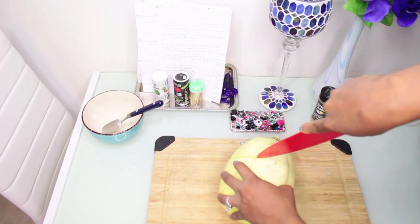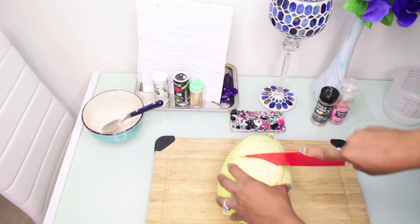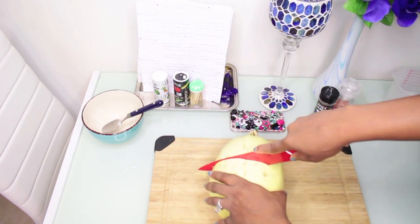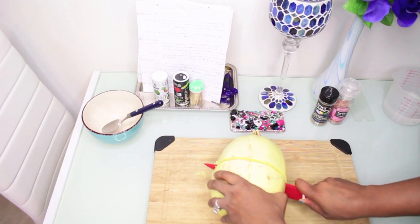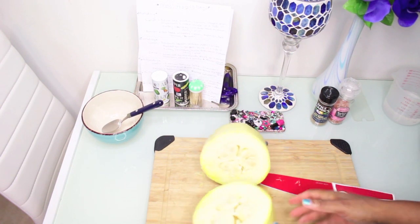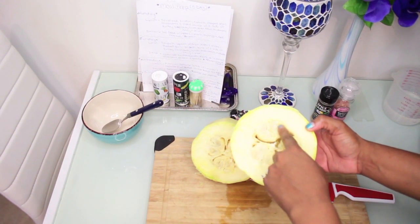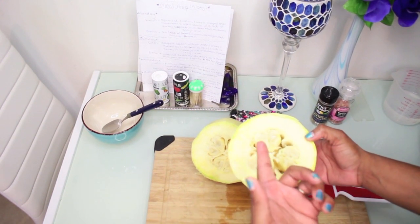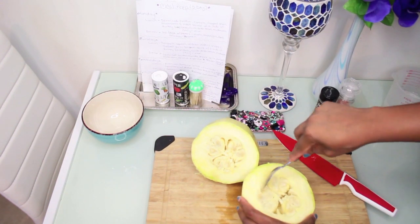You just keep going around until you loosen it up — it's really hard to cut, but eventually you'll feel it crack. Just keep rocking your knife back and forth. Once you get through, this is what the inside looks like. You want to scrape out all of the seeds. I was told you can roast the seeds like pumpkin seeds, though I've never tried that. Just take a spoon and dig it out.